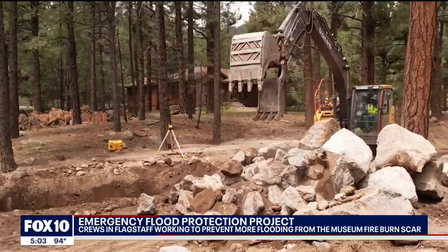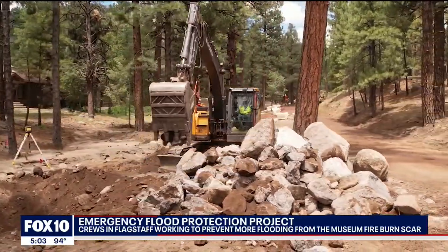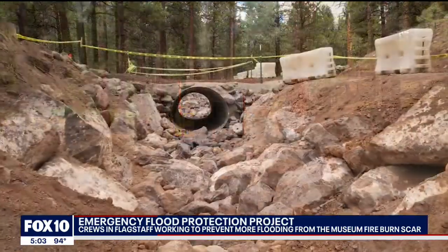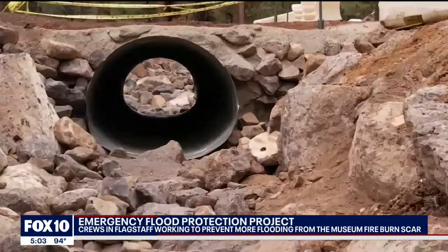This work is being done at the foot of Mount Eldon, where the rain runoff becomes the first signs of flooding. Crews are shoring up the sides with boulders after carving out canals that might make Goldilocks proud — there's kind of a sweet spot: not too narrow, but not too wide.